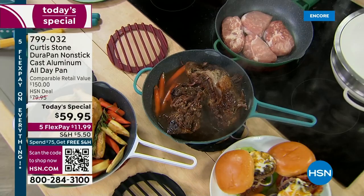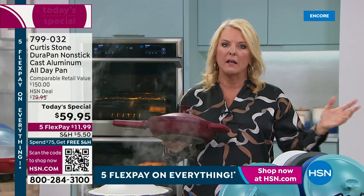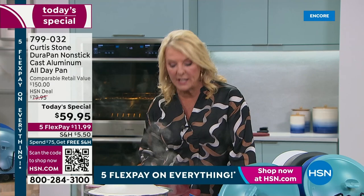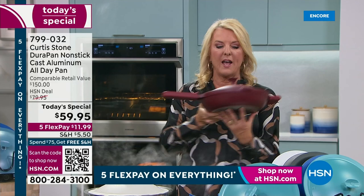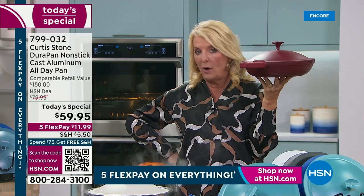A lot of you are asking about the weight because we keep saying cast aluminum. That's the reason we don't have cast iron in my household — I physically can't pick it up and work with it. But notice I'm talking while I'm moving this one around — it's cast aluminum, so you get all the benefits of cast iron but none of that heavy weight. It's about two pounds without the lid, a hair over three pounds with the lid.